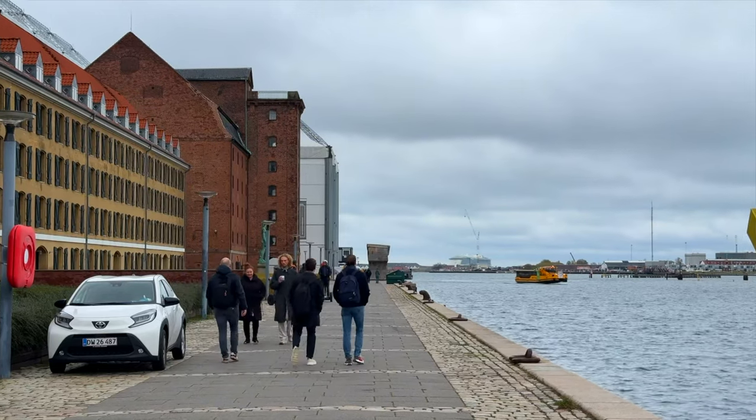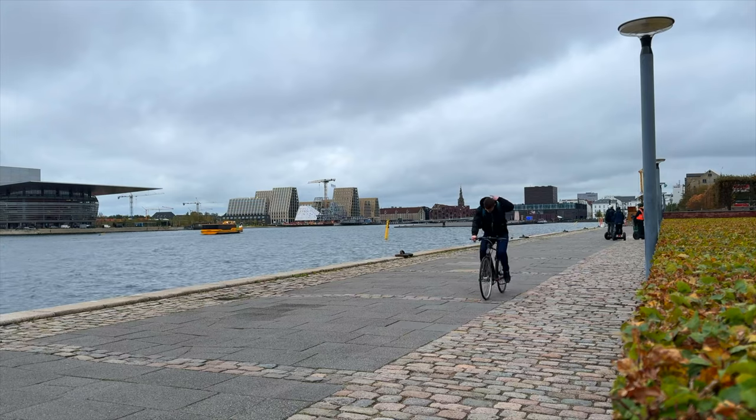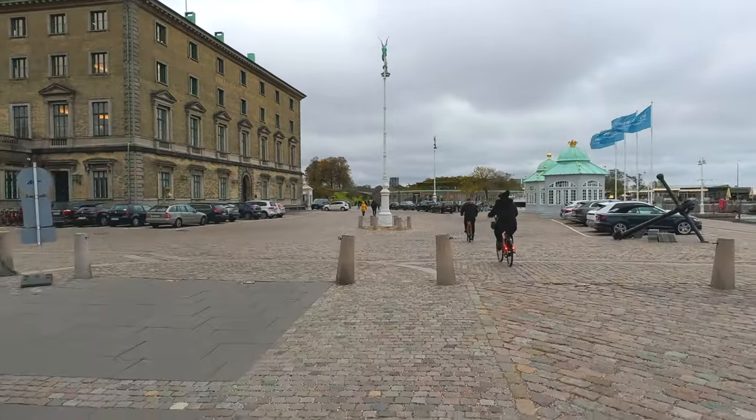This side of Nyhavn is pretty dead and boring if you ask me, so I cheated a bit and went on my bike. I was freezing because it's almost November and it's so chilly here in town. I have to be fair in this video, so let's talk a bit about the things that you will see on this walk.